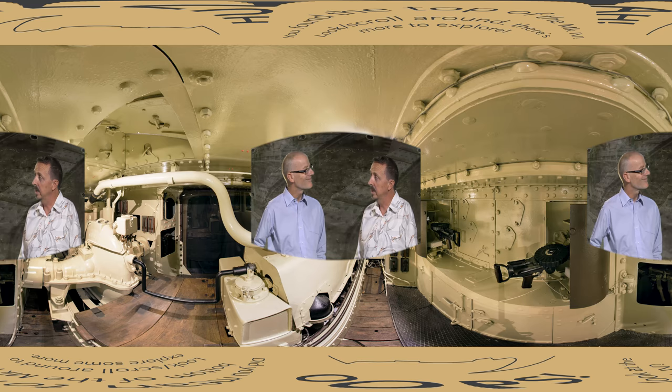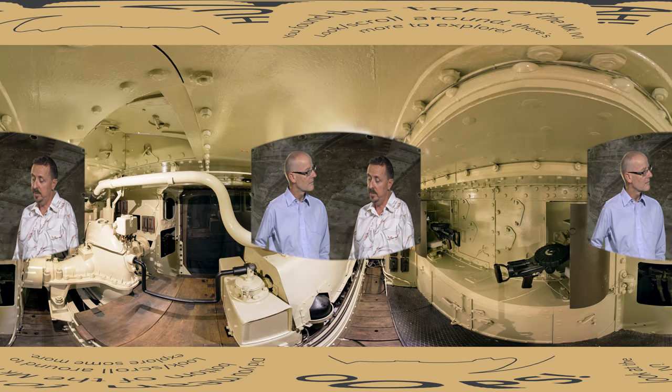Some of the later tanks were hermaphrodites as well — one sponson would be the female with two machine guns and the other side would be male.